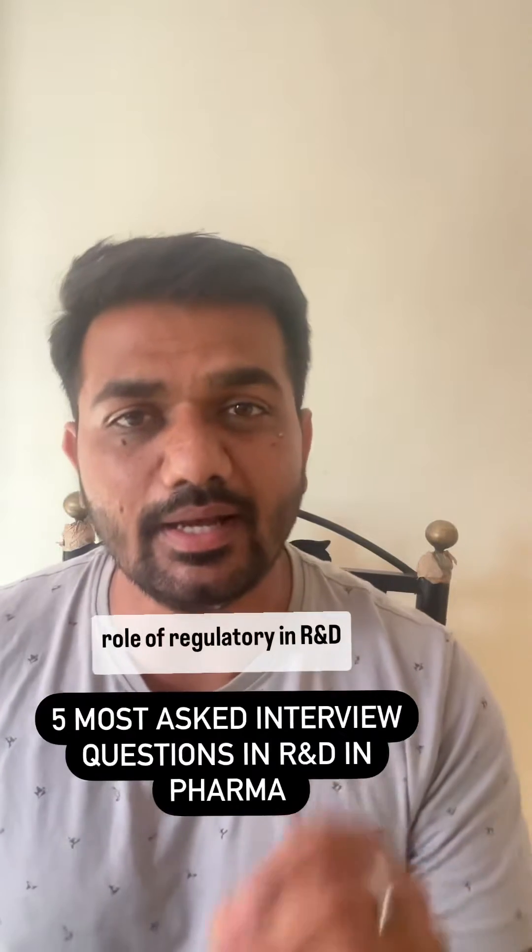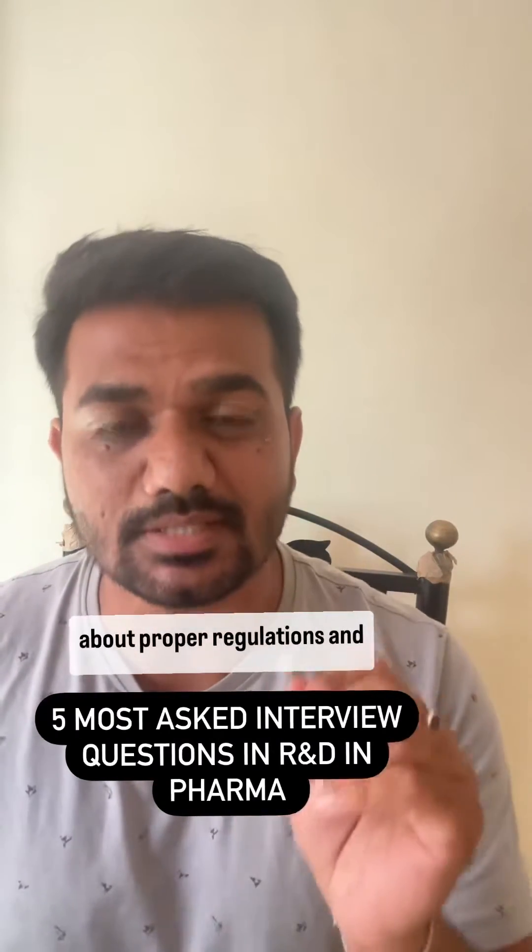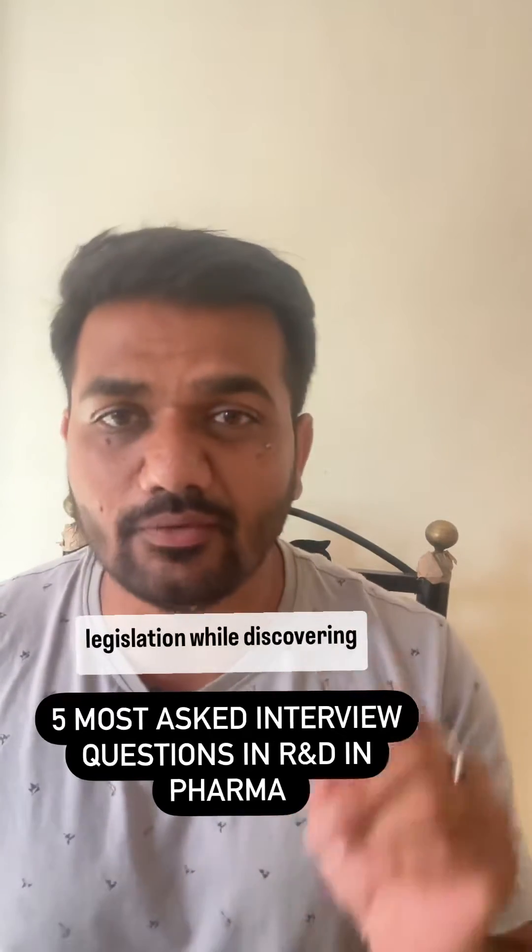Next question: what is the role of regulatory in R&D? The regulatory role is to guide about proper regulations and legislation while discovering a new drug.